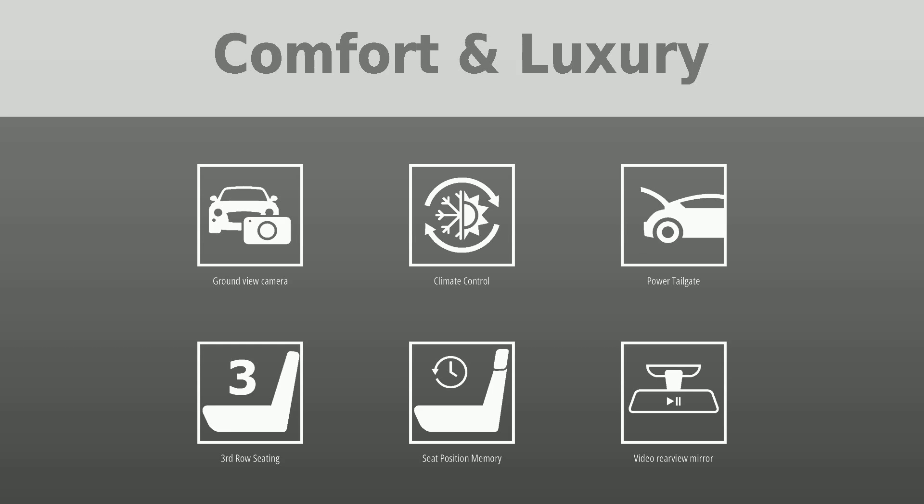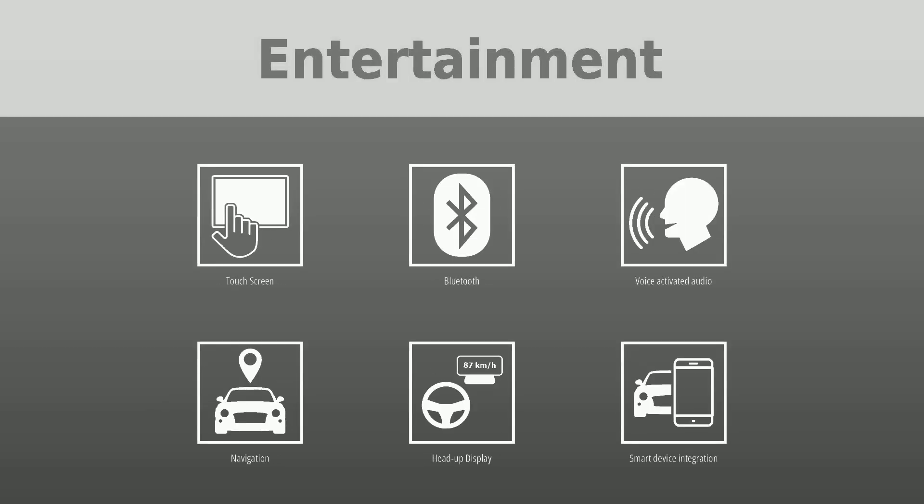To keep you entertained, this Cadillac XT6 is equipped with a touchscreen, Bluetooth, voice-activated audio, navigation, head-up display, smart device integration, Apple CarPlay, and Android Auto.